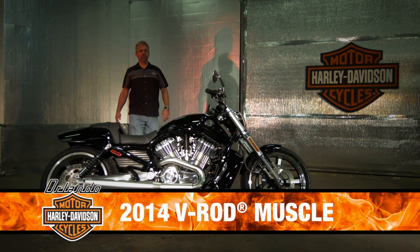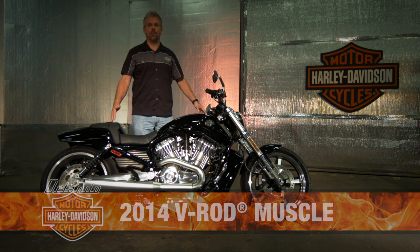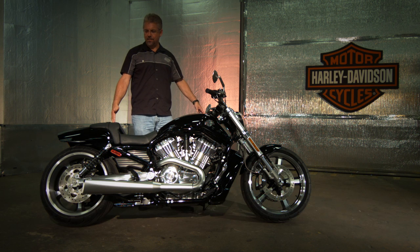Orlando Harley brings you the 2014 V-Rod Muscle. The V-Rods are all about power, style, and attitude.